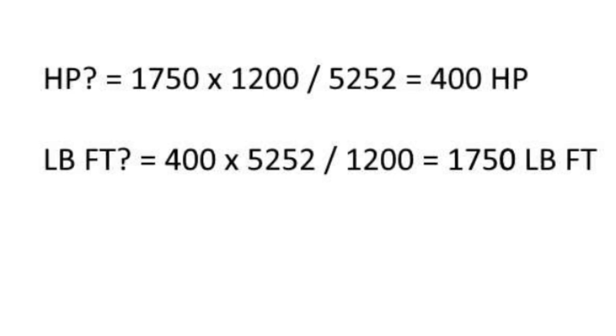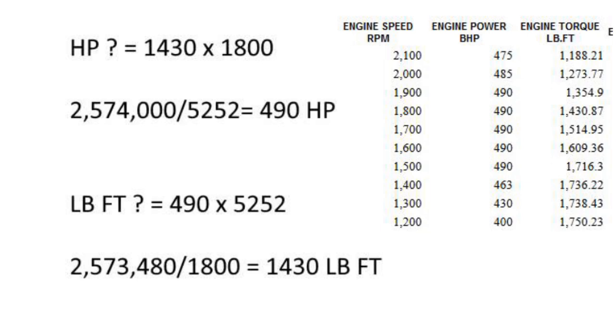We already know these numbers from the graph. If you plug the numbers in — when the engine was making 1,750 foot-pounds of torque at 1,200 RPM — and multiply those two together then divide by 5,252, you get 400, which was the horsepower shown. Conversely, if you didn't know the torque but knew the horsepower and the RPM at which it was made, you could multiply the horsepower times 5,252 and divide by 1,200, and that gives you the torque of 1,750. On the higher end, at 1,800 RPM you're making 490 horsepower even though the torque has dropped by over 300 foot-pounds, because the higher RPM compensates for the lower torque.